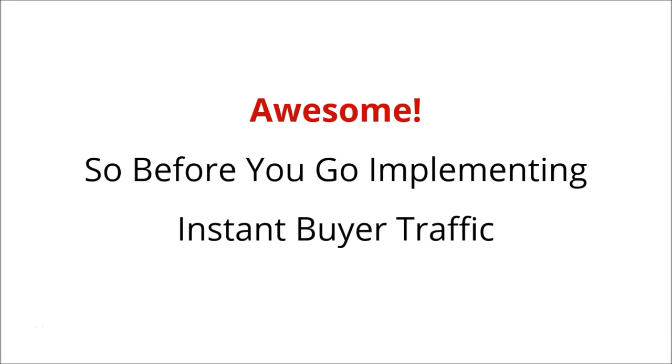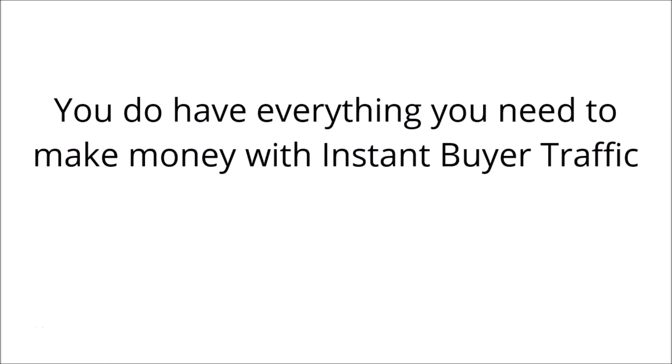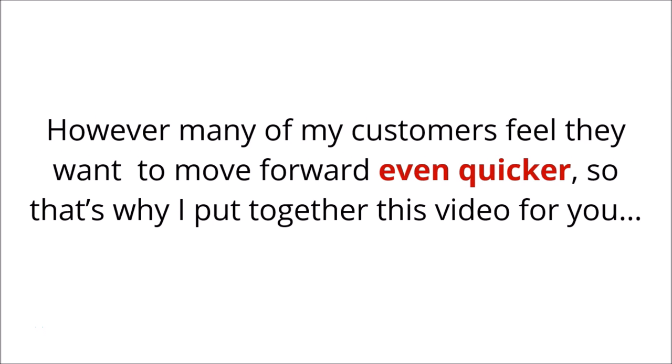So before you go implementing instant buyer traffic, I just wanted you to know that you do have everything you need to make money with instant buyer traffic. However, many of my customers feel they want to move forward even quicker, so that's why I put together this video for you.